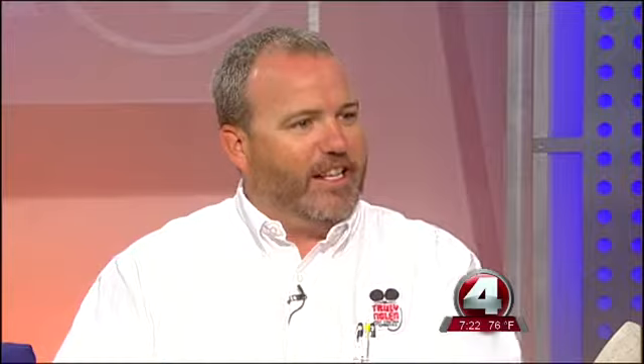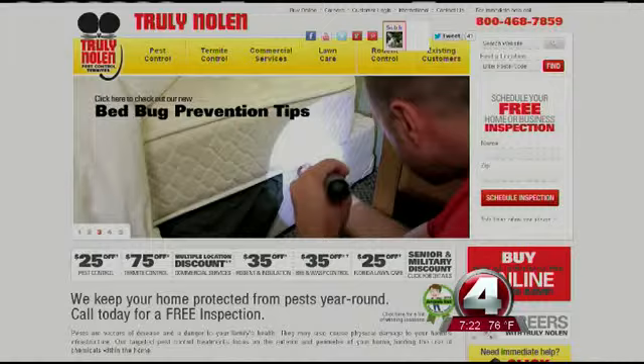You can avoid a lot of the costs on the back end if you upfront get a good inspection done. After you own the home, there are also corrective things you can do to keep yourself from having a termite infestation, and getting a regular inspection on an annual basis is recommended.